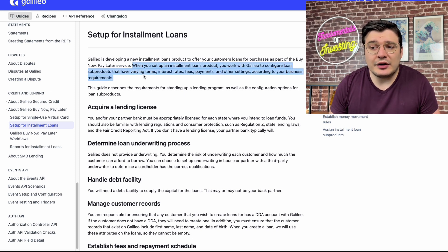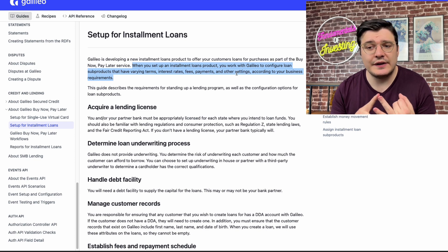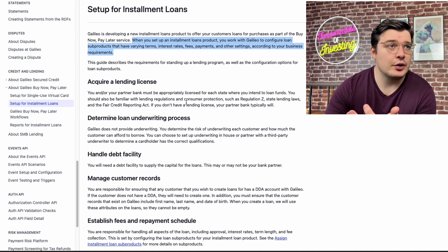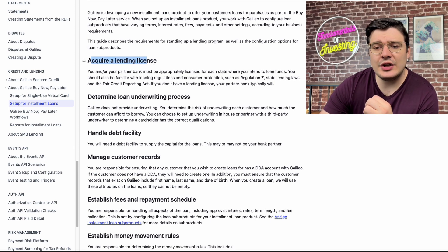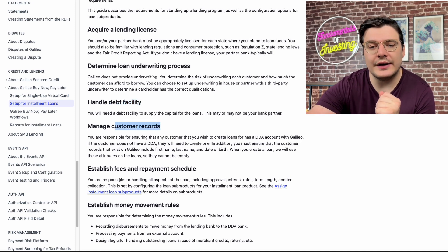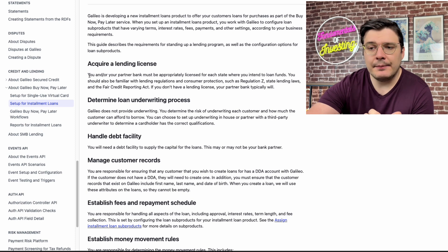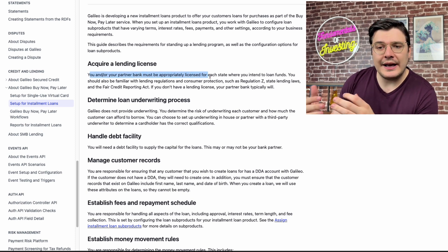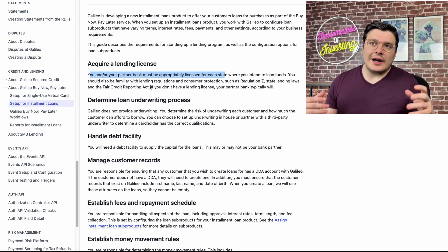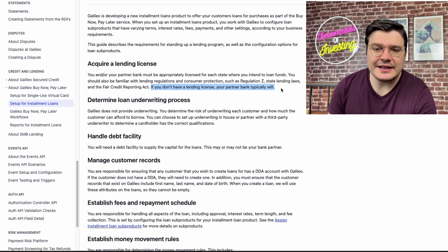They state that you can configure loan sub-products with varying items — you can configure interest rates, fees, payments, and other settings across your business depending on your requirements. The customer needs a relevant lending license, but this can also be done through a partner bank. That ability to work through a partner bank unlocks a whole new realm of partner businesses that Galileo can go after by targeting this product to SMBs.